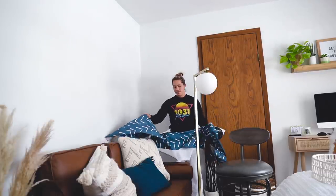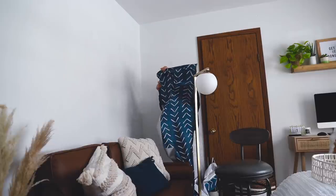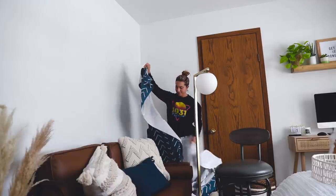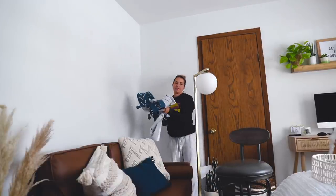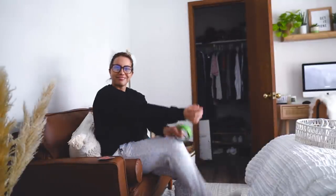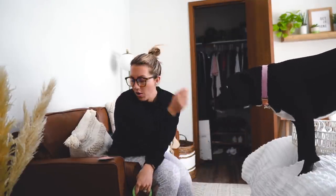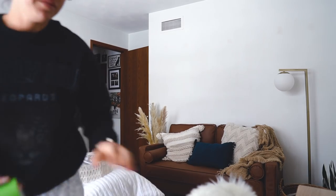Who thought this was a good idea? Oh, I did — that's right. Good morning and welcome back! After the wallpaper incident yesterday — yes, I know, mom sucks at wallpaper — I had a little bit of a meltdown.